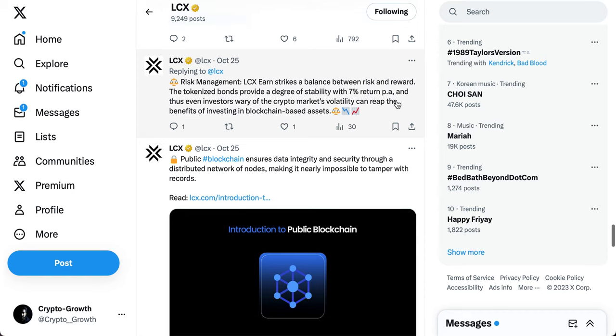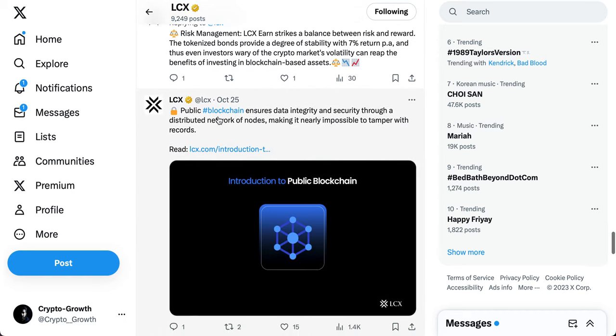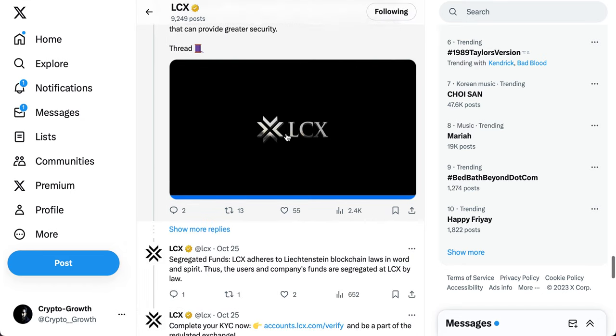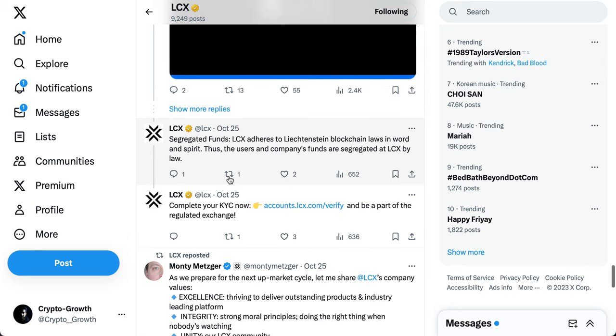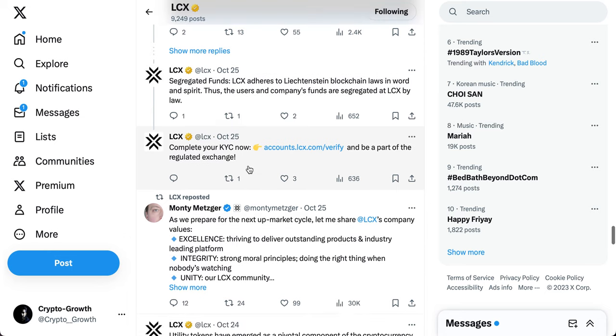LCX Earn strikes a balance between risk and reward. The tokenized bonds provide a degree of stability with a 7% return per annum, so even investors wary of crypto market volatility can benefit. Public blockchain ensures data integrity and security through a distributed network of nodes. LCX adheres to Liechtenstein blockchain laws, meaning users' and companies' funds are segregated by law.